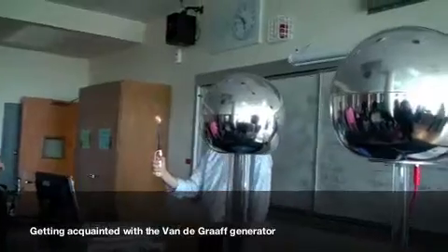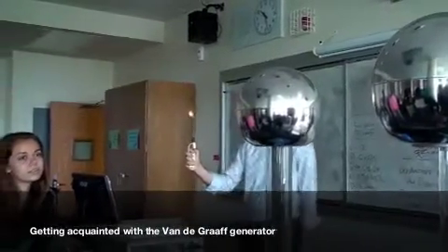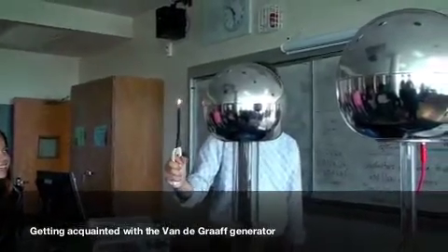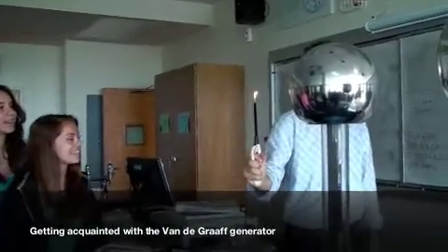There's not much wind in here — if anything, it's going that way, right? So I'm gonna come at it. What's happening? It's going crazy — it's jumping! It's going crazy.